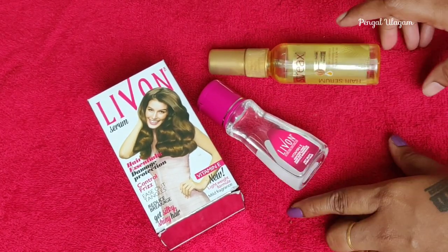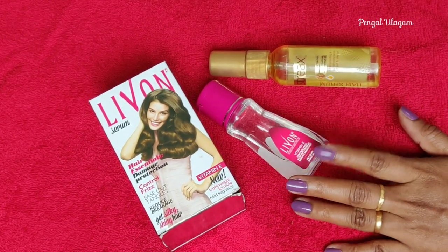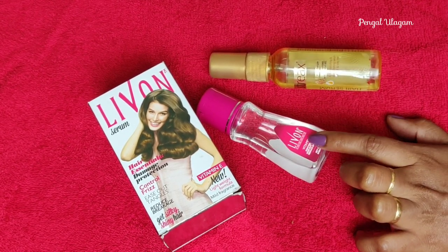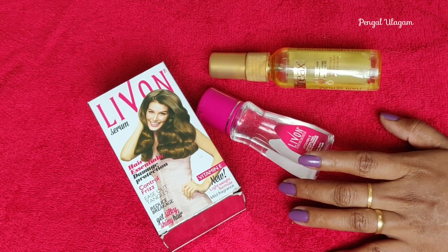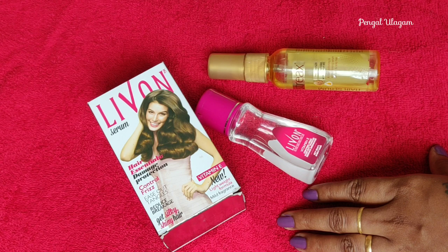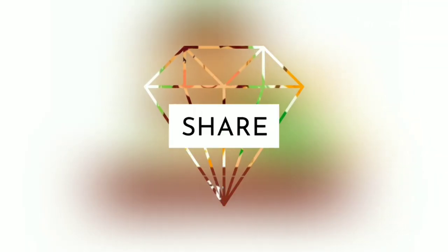After applying the hair serum, your hair will be full and very manageable. If you like this video, please like and share with your friends and share your feedback in the comments. Thanks for watching!